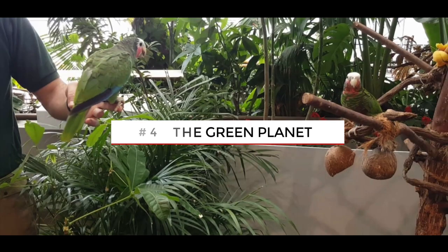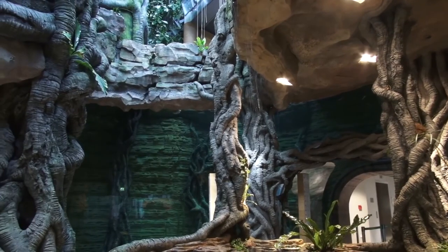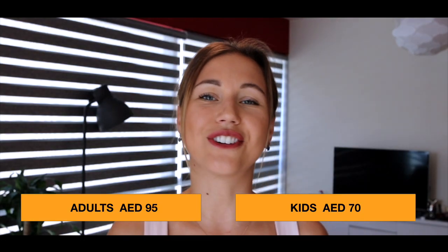If you like nature and animals, you should go to the Green Planet. It's an indoor tropical rainforest in City Walk, which has more than 3,000 animals and plants. The adult ticket will cost you 95 dirhams and for kids only 70.